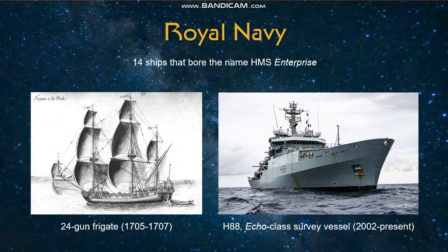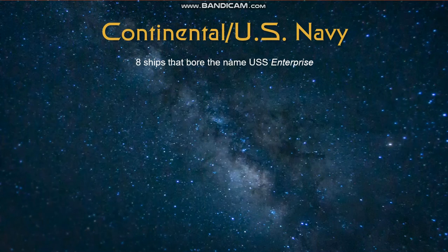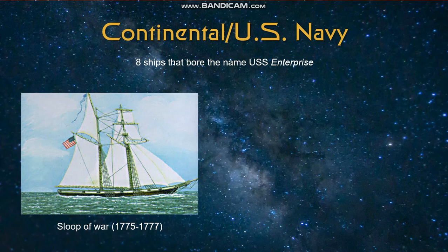From here, we will move on to the United States Navy, or to be exact for the first example, the Continental Navy, which is the name of the naval forces during the Revolutionary War. Historically, the first USS Enterprise, as far as I can tell, was a sloop of war captured by the Americans from the British in 1775. This was the first of eight ships that carried the name USS Enterprise for either the Continental or the U.S. Navy.